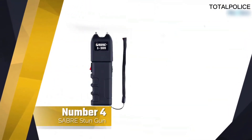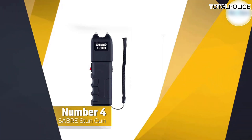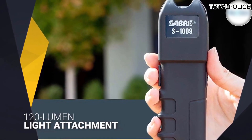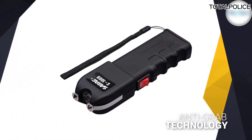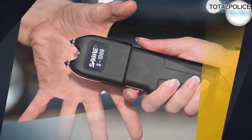Number four: Saber stun gun. The Saber Tactical stun gun offers 1.25 µC of power, which is considered intolerable pain. This rating was given by an independent lab after testing the Saber Tactical stun gun. It also offers a 120-lumen light attachment.